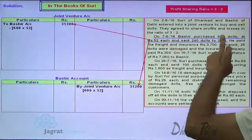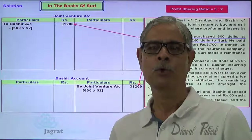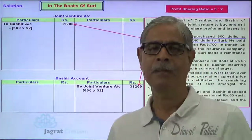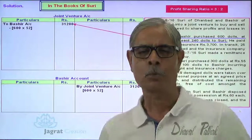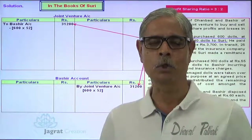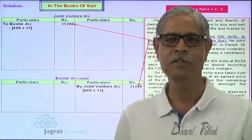So here Bashir has purchased 600 dolls, which I have already recorded, because the ownership is acquired from the rest of the world, from the outside. When the ownership is acquired by both the partners, it is to be recorded. But after acquiring the ownership, if some of the dolls are transferred by Bashir to Suri or Suri to Bashir, it is an internal transfer — just like transferring $100 from the pocket of a pen to a pocket of a shirt — there is no change in ownership.